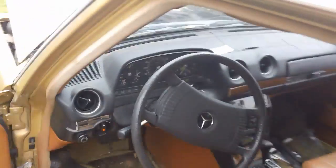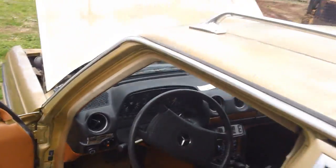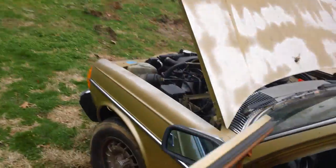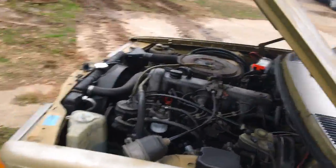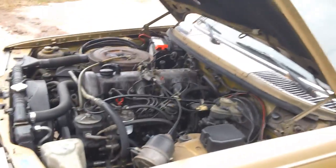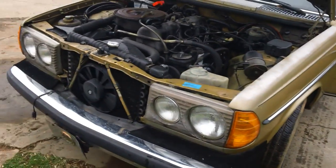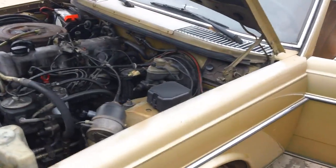Now the inside is not the greatest, it's got a few tears in the upholstery. The gauges all work. The only thing is to get the air conditioning working I have to get the fan fixed on it. But here's the motor — it's a good runner. As most people know, these Mercedes can run a good million miles.